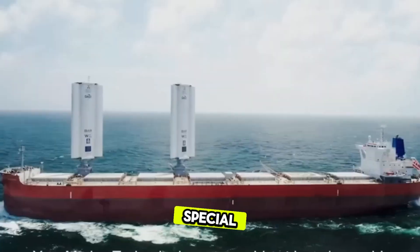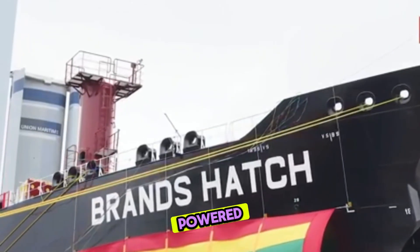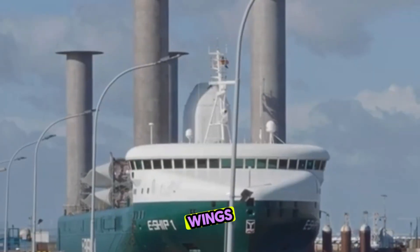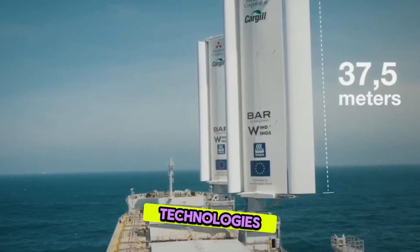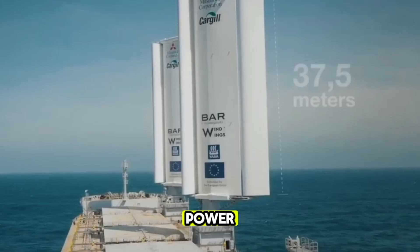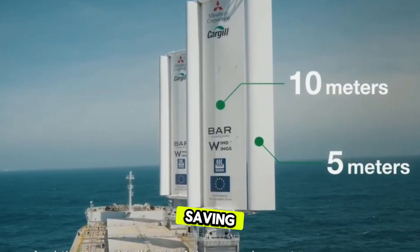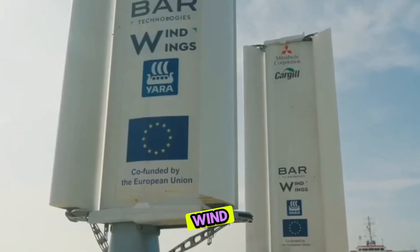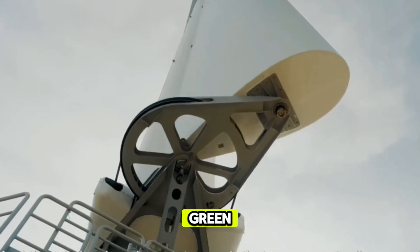What makes it special? It's the world's first wind-powered megaship, equipped with three massive 40-meter tall fiberglass WindWings, designed by Bar Technologies. These WindWings harness wind energy to power this eco-friendly tanker, saving up to 14.5 tons of fuel per day. This China wind-powered ship is leading the charge in green shipping innovations.